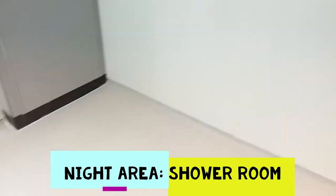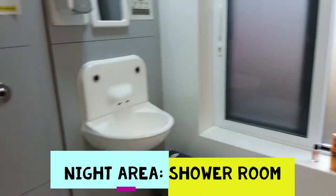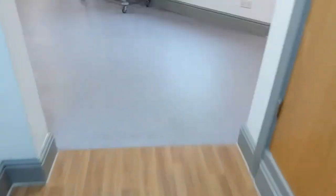And then we go into the night area. So this is where all the bedrooms and the shower rooms are. This is an example of a shower room. It's shared and you've got shower, toilet, all the basics. You can bring your own shampoo, conditioner and shower gel etc. if you'd like to. You can get them here, but if you like your own particular scents or something, that's absolutely fine.